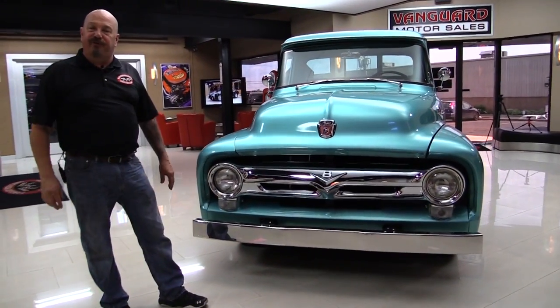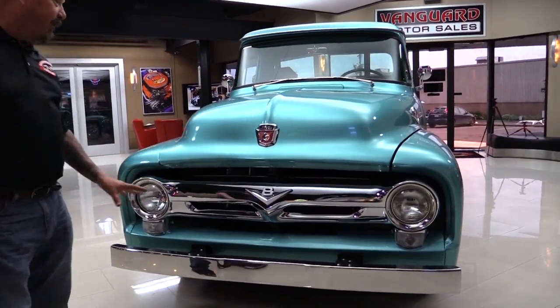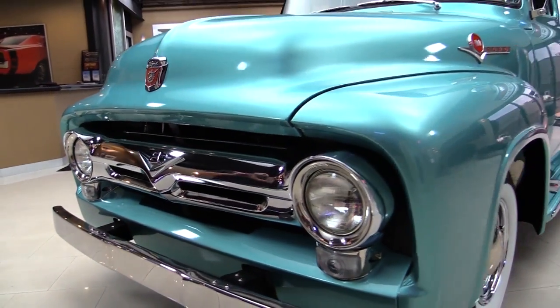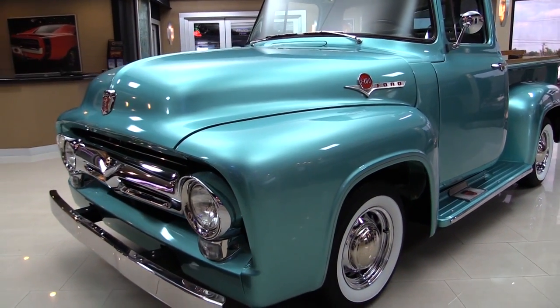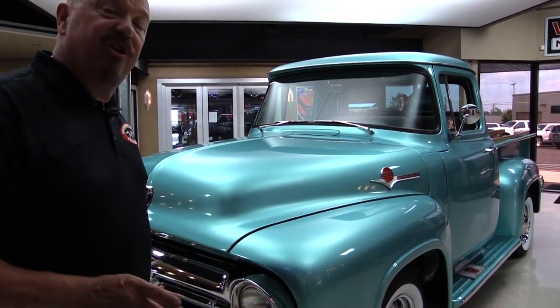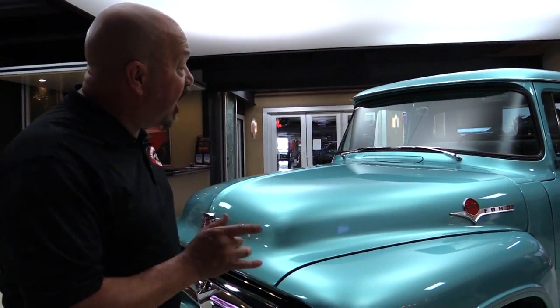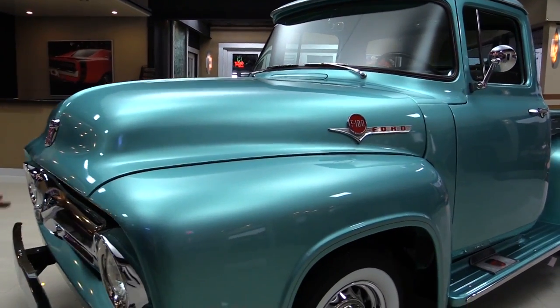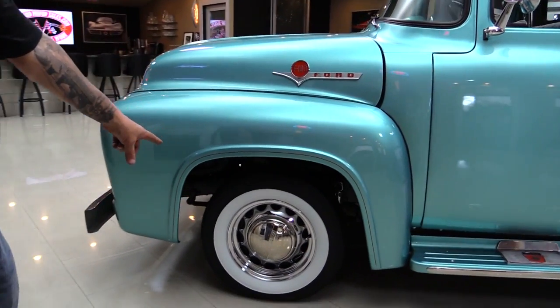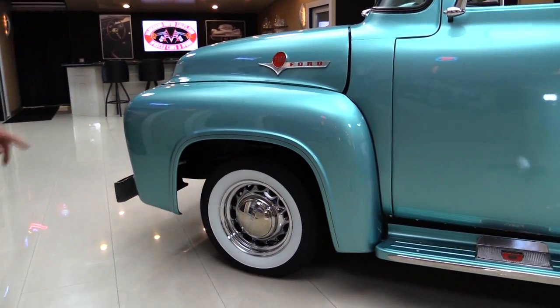Check out this beautiful '56. The chrome bumper looks great, the chrome grille looks awesome. This teal color — every vehicle we bring in here at Vanguard that's this color flies out the door. It's probably one of the hottest colors on all the muscle cars, street rods, and trucks. It's got the artillery wheels and those are chrome with the chrome caps.